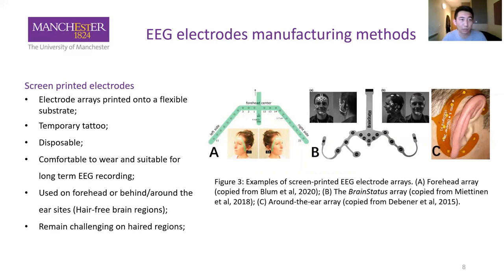The next type is screen-printed electrodes, which are always made into an electrode array printed onto a flexible substrate. Temporary tattoo paper is a popular substrate choice, and these electrodes are disposable. Compared to wet and dry electrodes, this type is much more comfortable and suitable for long-term EEG recording. The electrode arrays are made into specific shapes to match particular head regions — Pictures A and B are used on the forehead, and Picture C around the ear region — but they are all for hair-free regions, making application to hairy regions a very challenging problem.